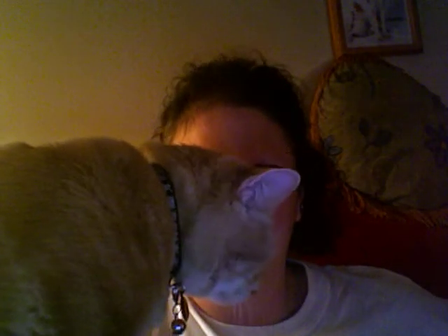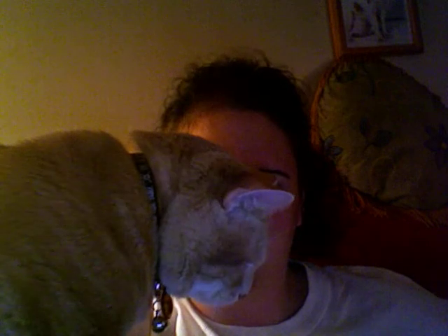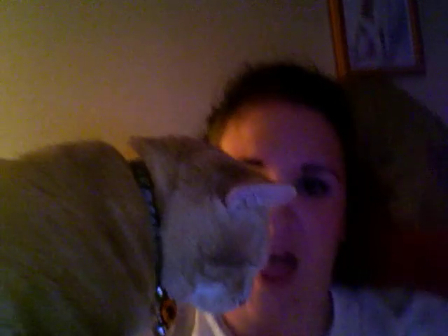Cat, you gotta sit down — this is not gonna work. I know you're sitting down already, but you gotta move. Anyway, here's something I got at the flea market.